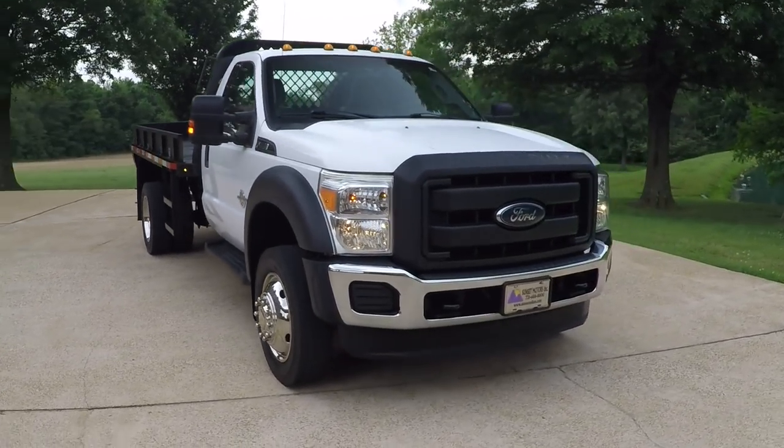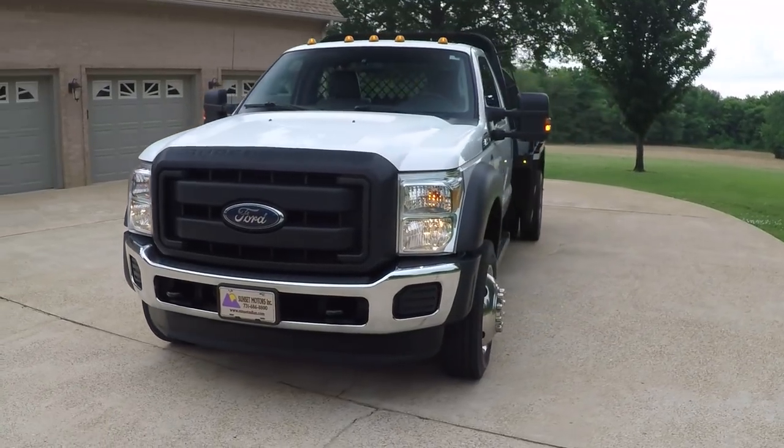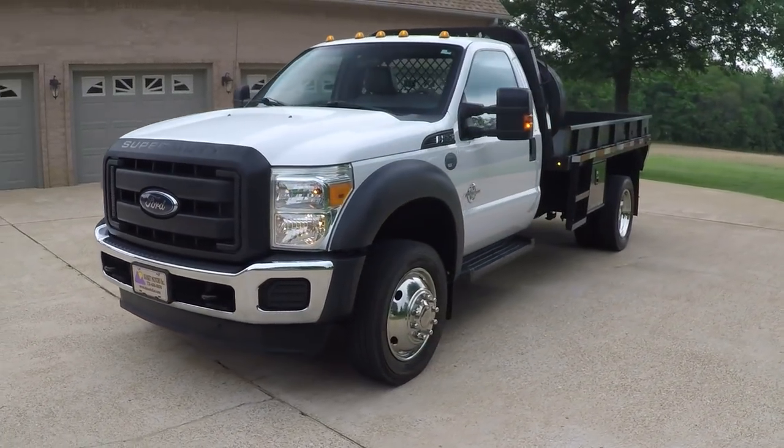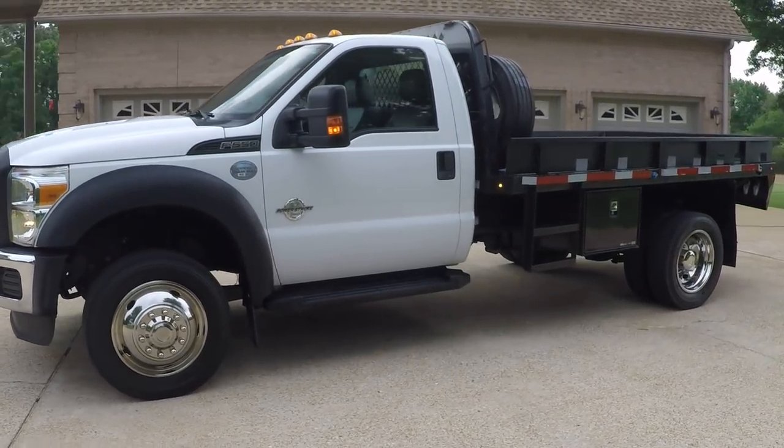Welcome to Sunset Motors. My name is Frank Gerard. We're located in West Tennessee. It's a sharp 2015 Ford F550 flatbed truck.